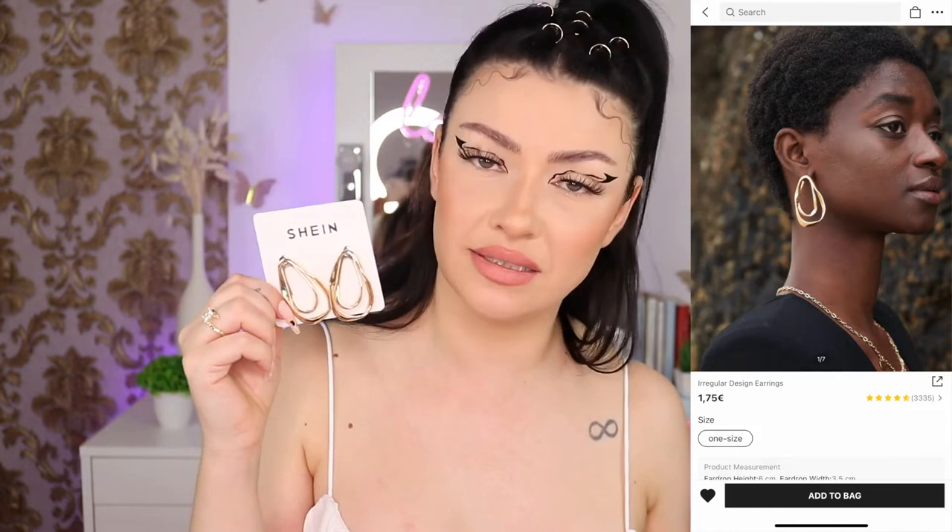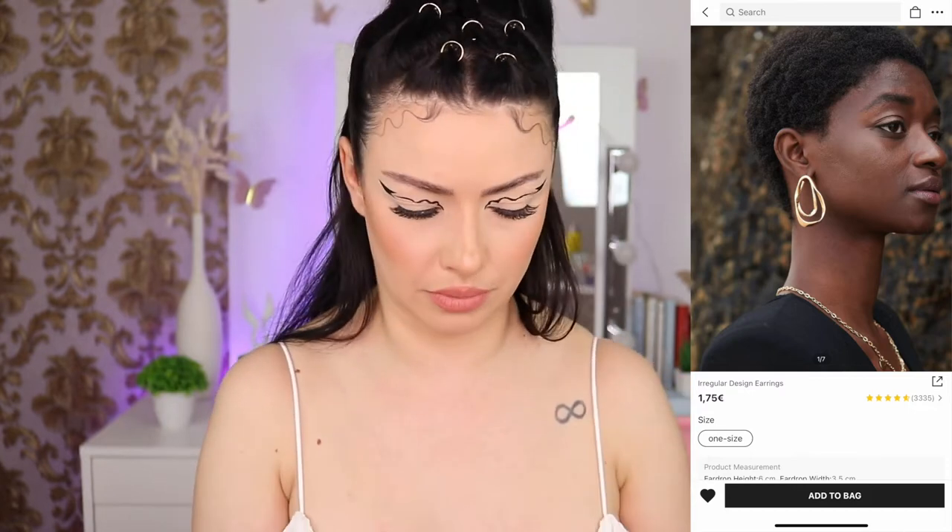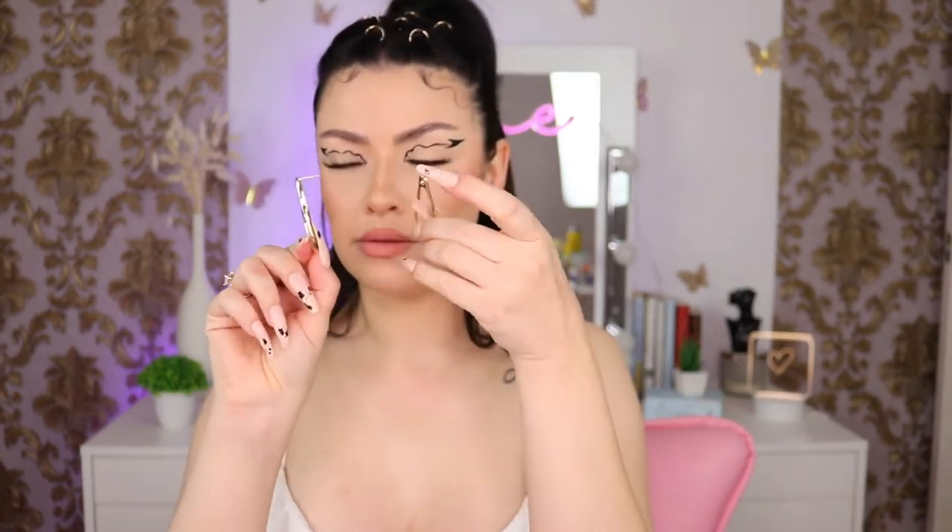Next we have some irregular design earrings — they are one euro 75 and they look so cute. They came with two closure options. So if you want to wear them like this you totally can, and you can also wear them the other way because they have a hole in there. They feel nice as well — they don't feel cheap.